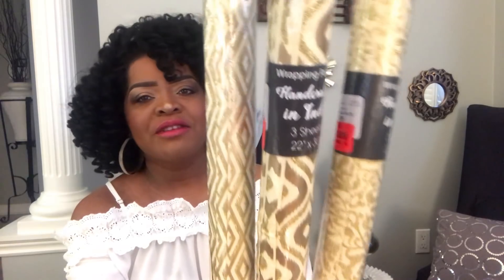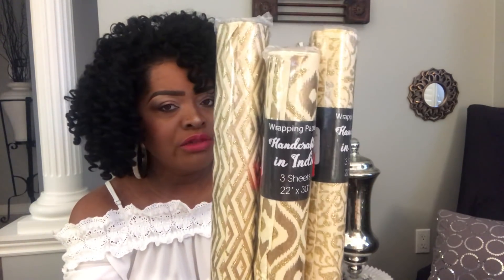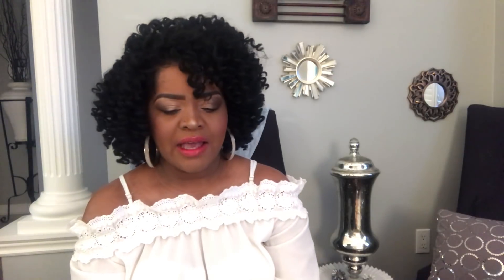I also got a couple of other items from Burlington — these wrapping papers. They are absolutely gorgeous, all gold, and were originally $3.99 but on sale for 49 cents each. I got them in three different patterns. They had all kinds — gold, blue, different types of Christmas and other wrapping paper — and I took all six gold ones they had left. At 49 cents each at Burlington, I thought they were an absolute steal.